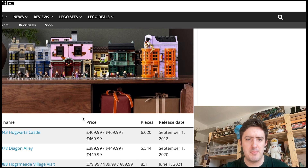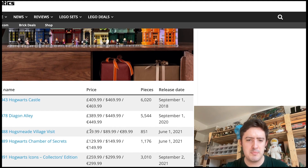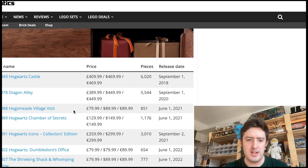I'm surprised there are going to be a lot of people who don't already own the Hogwarts Castle, but if you don't, it's definitely worth picking up. Diagon Alley is another great set also retiring in 2024. Hogsmeade Village Visit — I'm surprised that's actually retiring in 2024; I would have expected 2023, but I guess it's a very popular one and they're keeping it on the shelves. Same with the Chamber of Secrets set — I think those two would be really good for investments. 2024 is going to be the year where most of these big LEGO Harry Potter sets retire: the Hogwarts Icons, the Diagon Alley, the big Hogwarts Castle — they're all going in 2024.